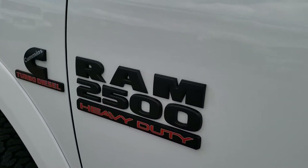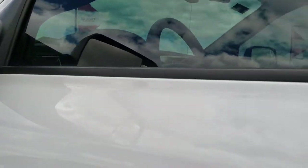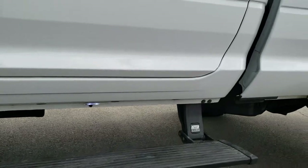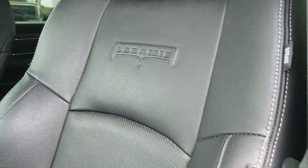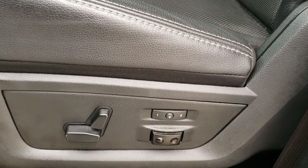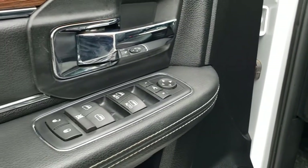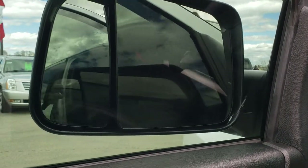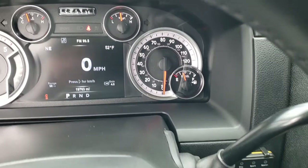Has the blacked-out Ram 2500 and Cummins logo. These mirrors fold in and out and are heated. Inside the Laramie package, there are those AMP Research steps and they also have little LED lights to light them up. Inside, the Laramie package gives you the black leather interior — no rips, no tears on the seats, in excellent condition. Power driver seat, heated and cooled memory driver seat, factory all-weather floor mats throughout, power windows, power locks, power mirrors, power fold mirrors, auto headlamps, power pedals, and audio controls in the back of the steering wheel.